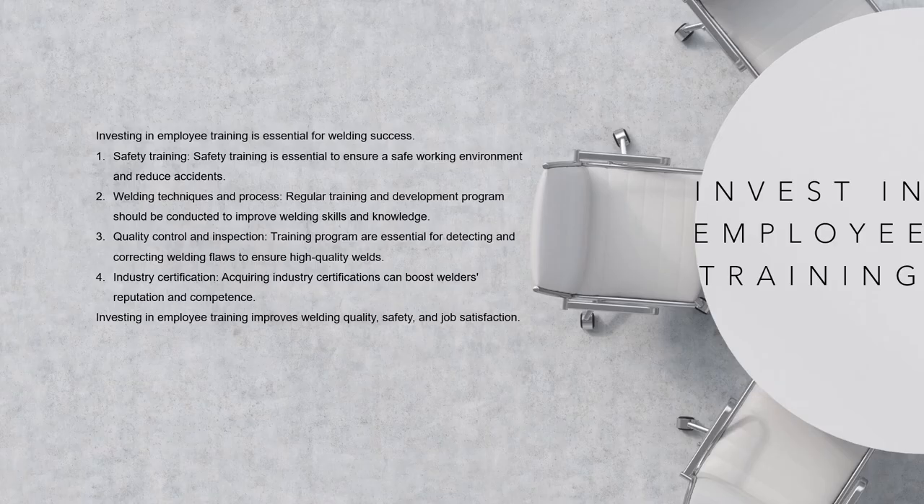Invest in employee training. Investing in employee training is crucial for welding in the manufacturing industry to ensure a skilled and competent workforce. Safety training: welding requires comprehensive safety training to ensure staff understand correct safety practices, equipment handling, and the use of PPE, which helps to reduce accidents. Welding techniques and processes: regular training and development programs should be conducted to improve employees' welding skills and knowledge, including instruction in welding techniques and procedures, understanding welding parameters, and interpreting symbols and drawings.